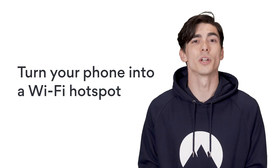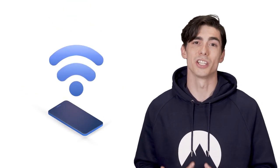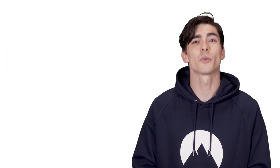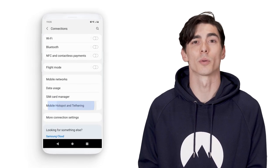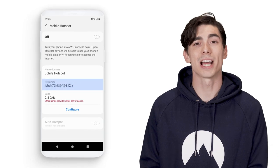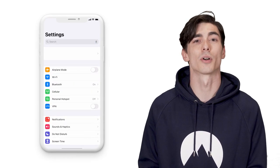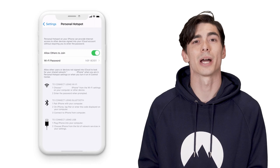2. Turn your phone into a Wi-Fi hotspot. Can't find a hotspot? Let the hotspot come to you. If your phone has a 3G or 4G connection, you're good. Here's how to do it on Android: open your settings and tap on wireless and networks, select tethering and portable hotspot, tap on portable Wi-Fi hotspot, then set up a strong password and slide the bar to turn it on. Here's how to turn your hotspot on iOS: open your settings and tap on personal hotspot, then set up a strong password and tap the slider next to allow others to join.